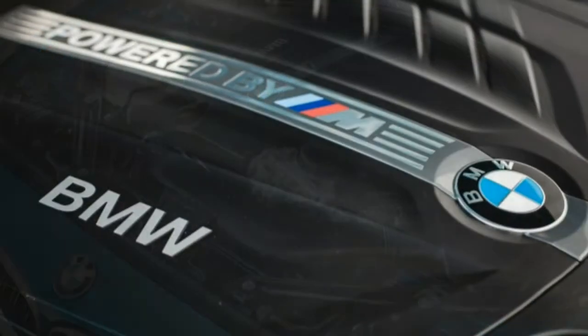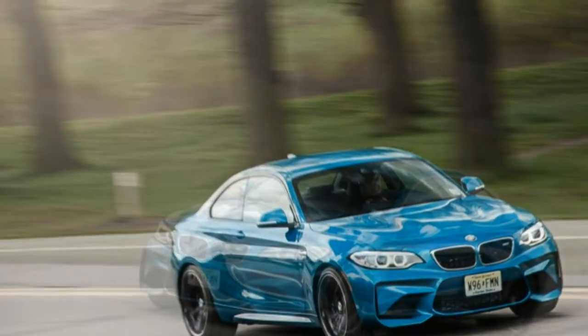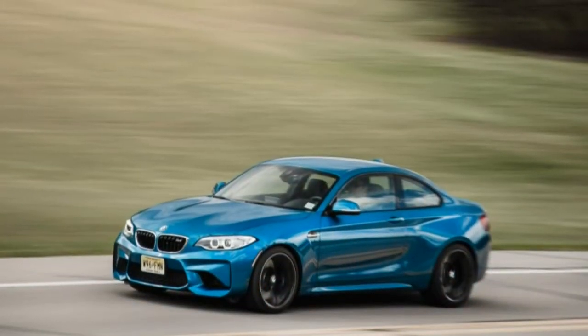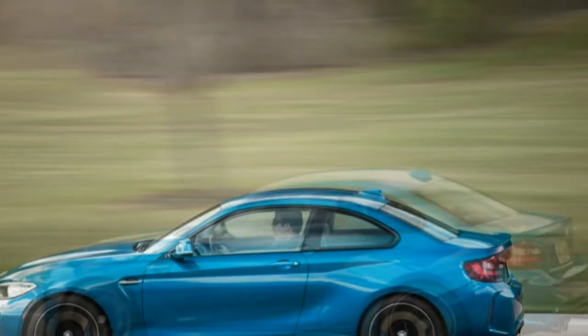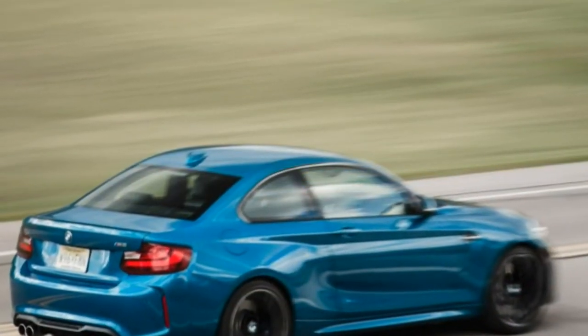It also has shorter second, third, and fourth gear ratios. During our 30–50 mph and 50–70 mph passing tests, the gap is significantly larger and not directly comparable because the automatic nimbly grabs a shorter ratio while our procedure dictates leaving the stick in top gear.